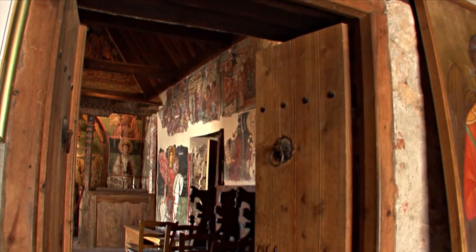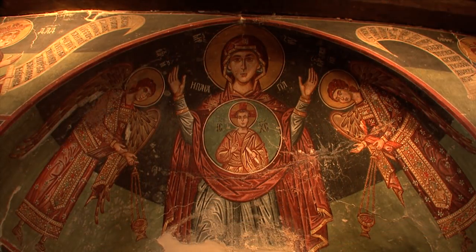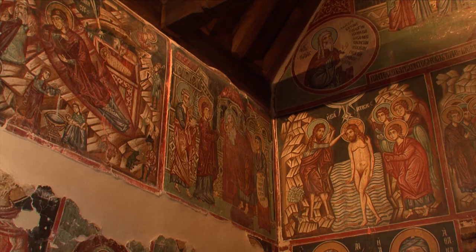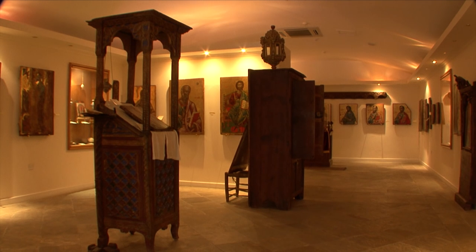Pedoulas, a small village in the Marathasa region, contains the Archangel Michael church. From the outside it looks like a simple barn, but inside there are Byzantine wall paintings in a flaming abundance of color. And in a museum, sacred art treasures are stored.